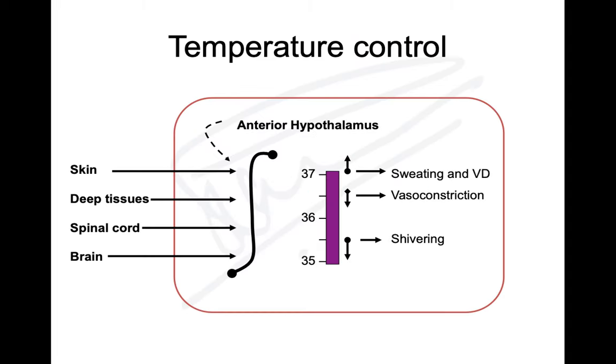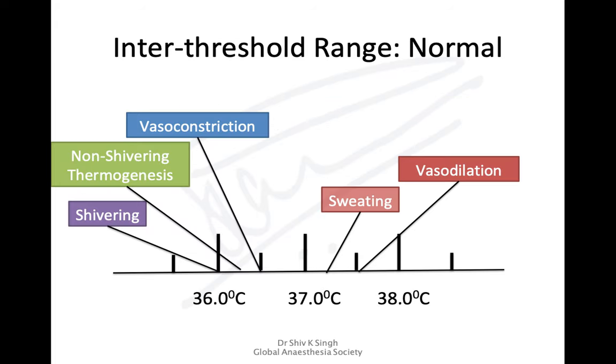Integration of temperature signals occurs at the hypothalamic level — specifically the anterior hypothalamus. All afferents send signals to the hypothalamus, triggering various efferent responses. The hypothalamus itself is also a temperature-sensing organ, receiving input from skin, deep tissue, spinal cord, and brain stem.